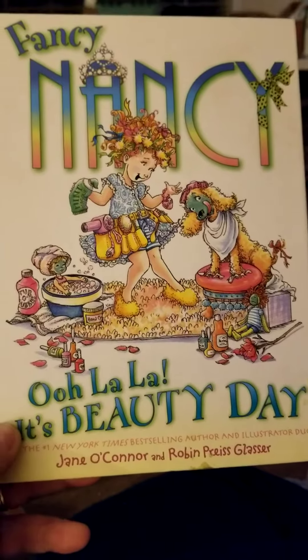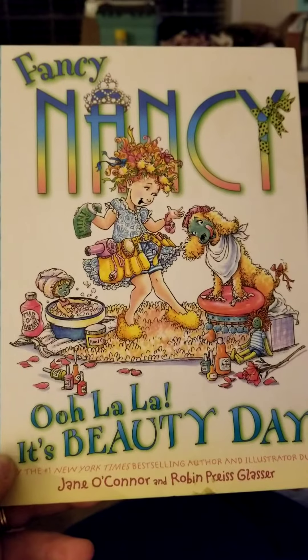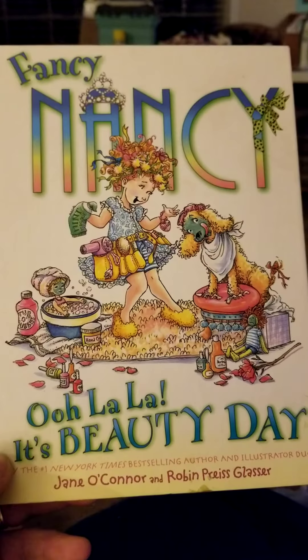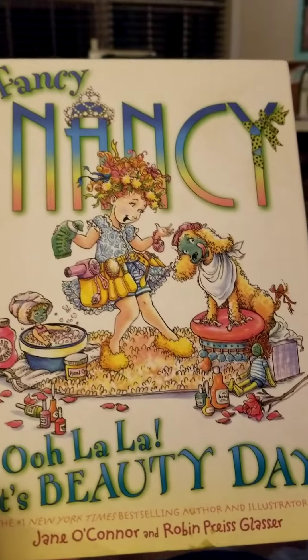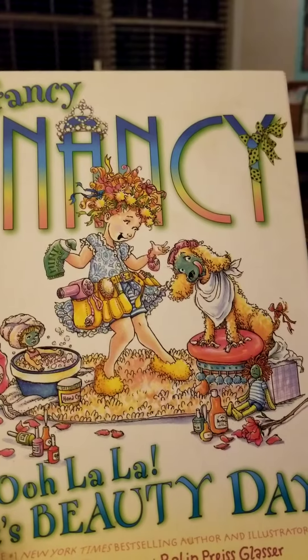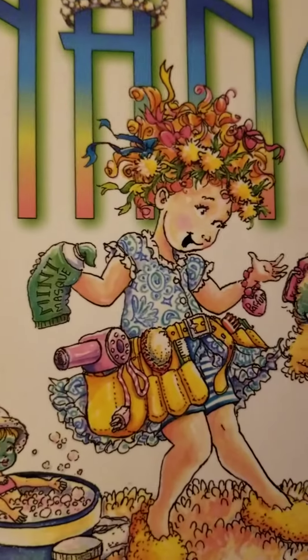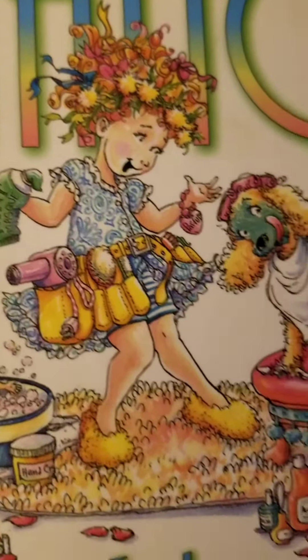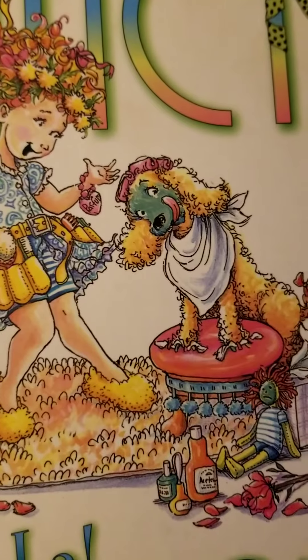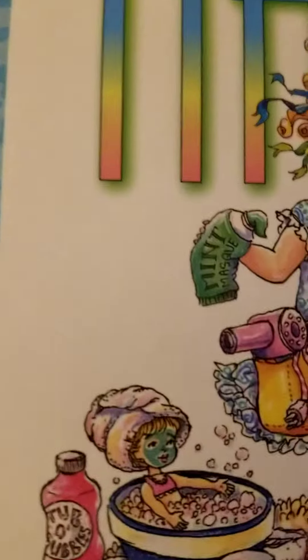Hi, it's Miss Stacia. I thought I would read a fun book to you guys. It's called Fancy Nancy and the Ooh La La Beauty Day by Jane O'Connor and Robin Price Glasser. So that's Fancy Nancy — she likes everything to be super fancy. Even her dog is fancy, so I bet this is going to be a fun beauty spa day. She's even got her doll looking so fancy.